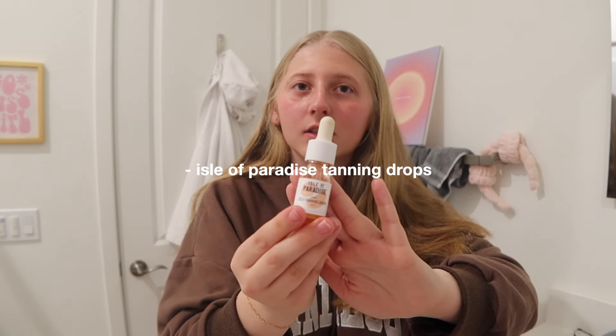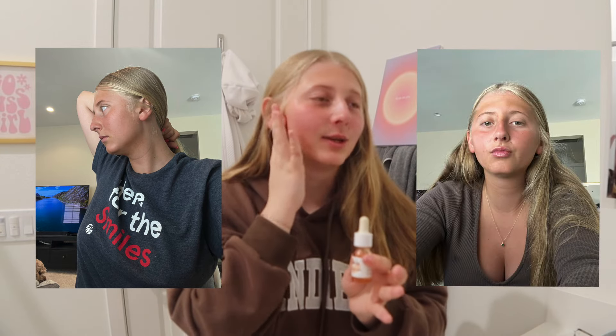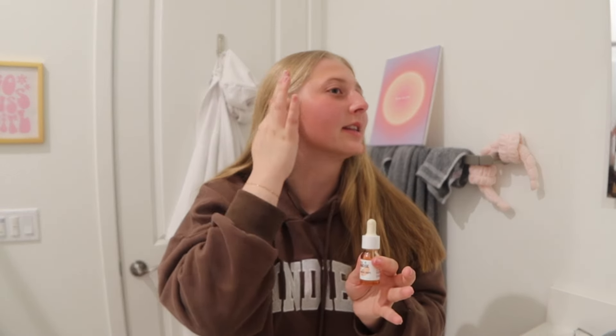Now that summer's coming up, I would like to start using this self-tanner. Except I put it on way too much last summer and I got a really bad tan line because I didn't apply it right. I don't know, it was so bad, so I'm kind of scared to use it again — but if I don't do it every day, it will probably work well.